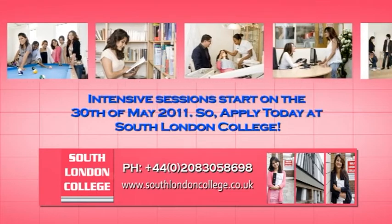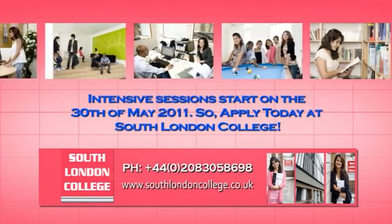Intensive sessions start on the 30th of May 2011, so apply today at South London College.